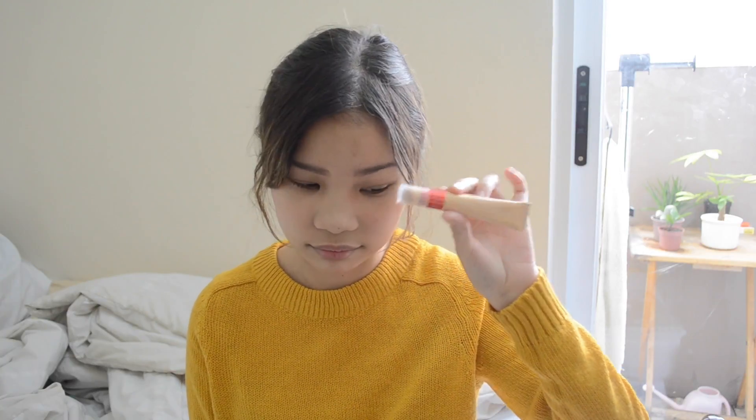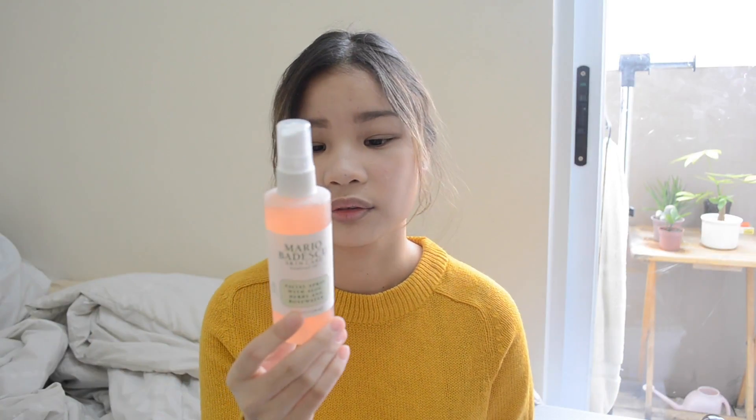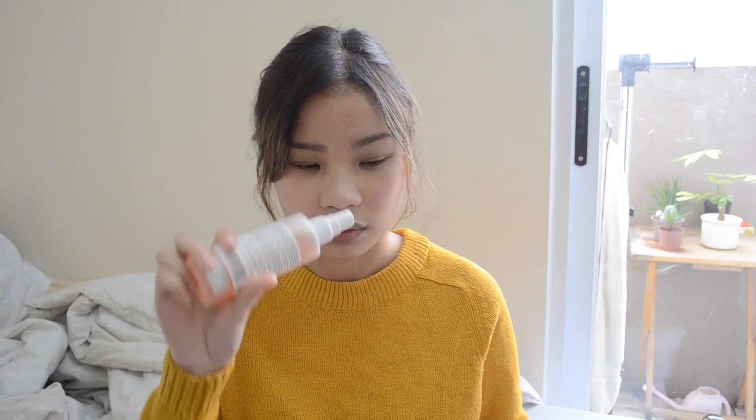The next favorite is a skincare favorite — it's the Mario Badescu facial spray with aloe, herbs, and rose water. It's pink and pretty. I use it every time I wash my face to set my makeup. It soothes my skin and I feel like my skin is more hydrated when I use this. It smells so good, like roses.